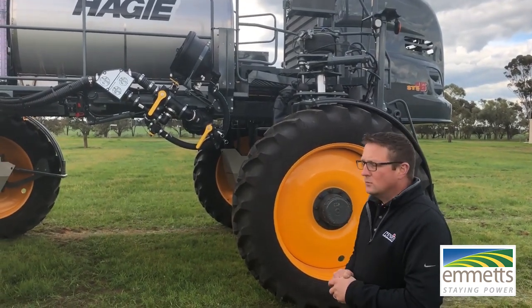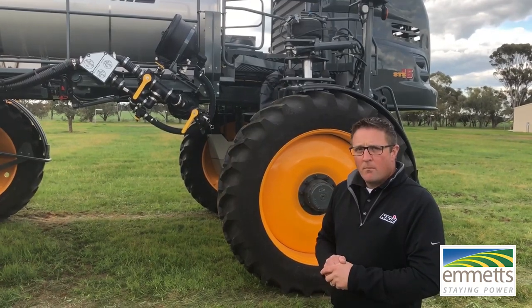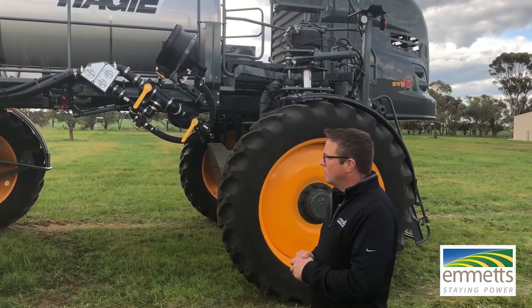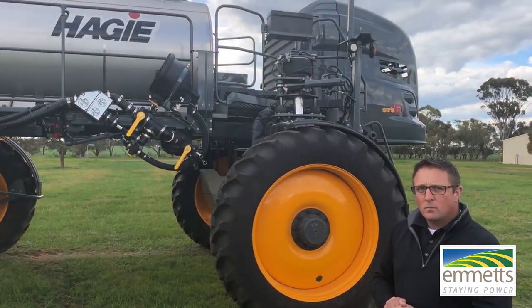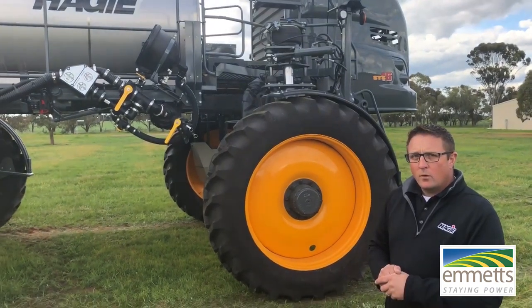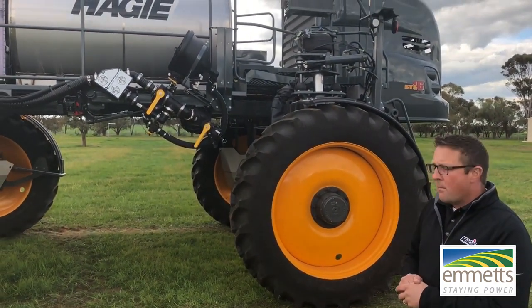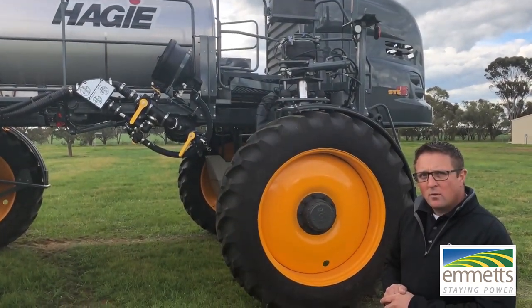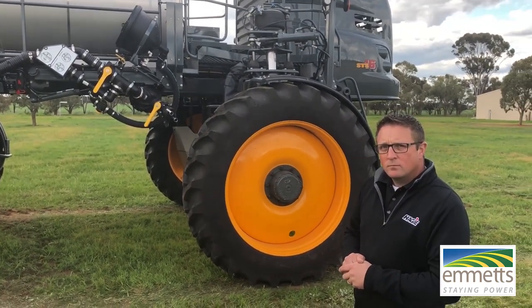For anyone interested, it certainly makes the machine a lot more versatile and adds an extra level of value. That's just a quick look at the STS-16 with Kevin, the product specialist for Hege. We might just have a look up in the cab and show you some of the basic controls up there, and then we'll wrap it up.